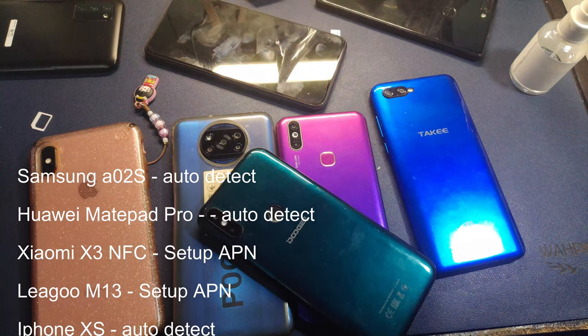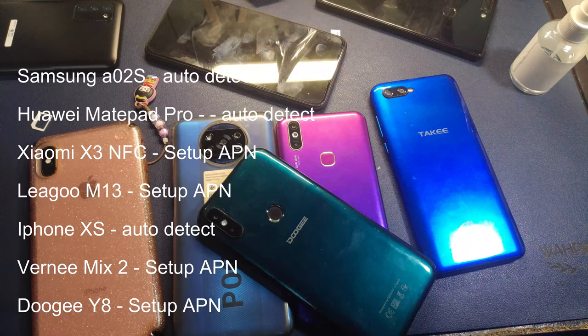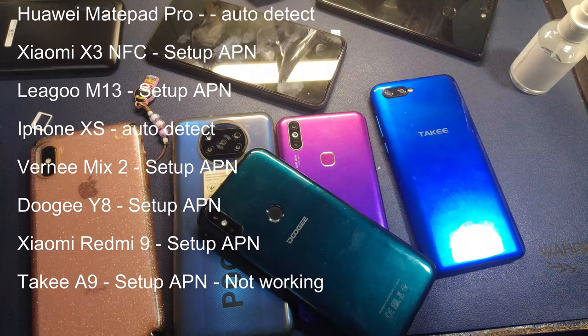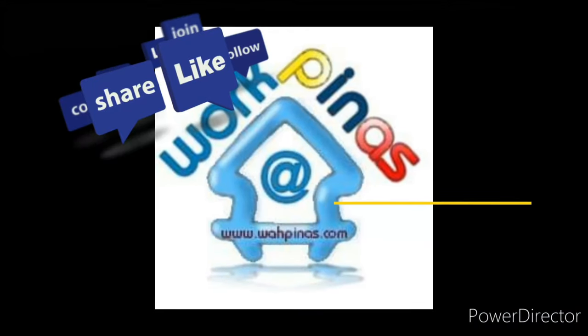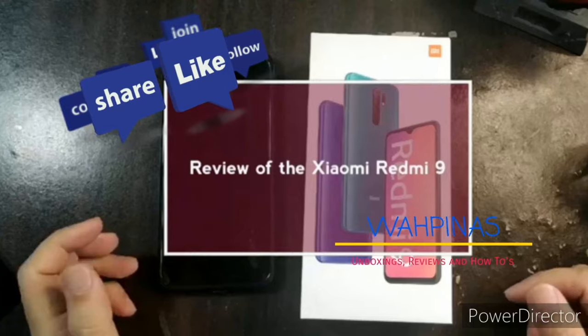Have a copy of the APN and you should have no problem, as long as the phone you're using is 4G. We'll do another test with other phones that we have, but this has already been a bit long. Thanks guys for watching — let us know any comments and suggestions in the comments box. Thanks guys, bye!